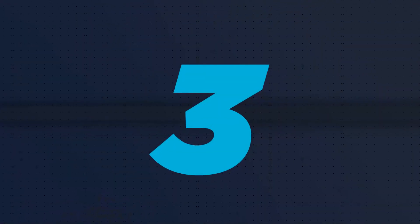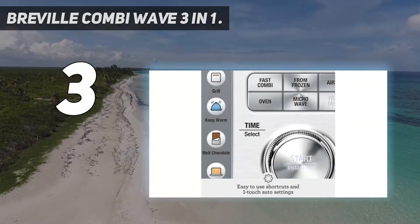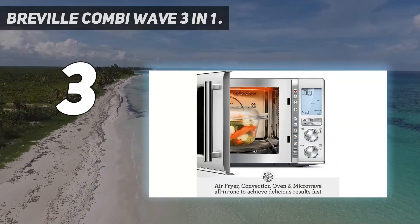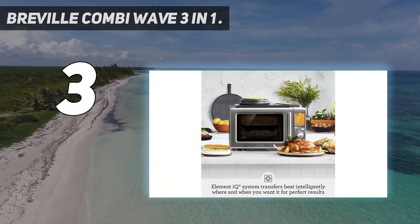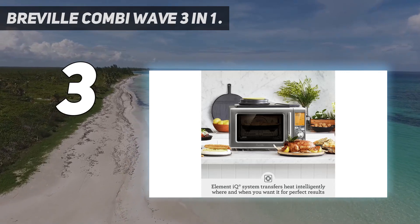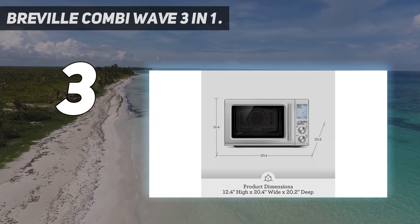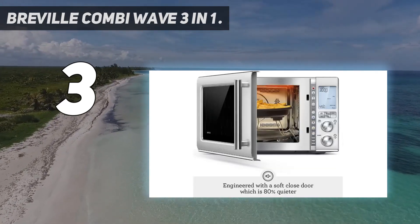At number 3: the Breville Combi Wave 3 in 1. Breville introduced an all-new line of microwaves a few years ago. The most innovative one, the Combi Wave, performs as a hybrid convection oven, air fryer, and microwave. It features a soft close door, which busy households with kids might appreciate. Another cool feature: a Cook from Frozen preset.